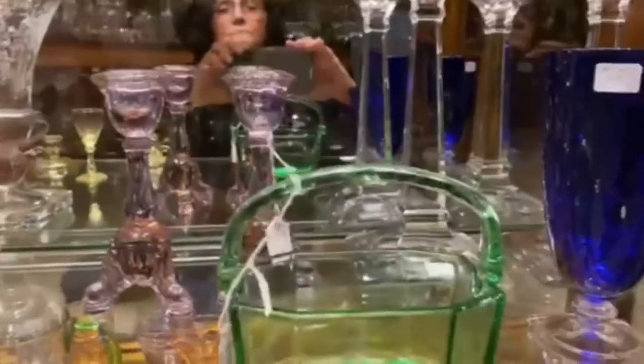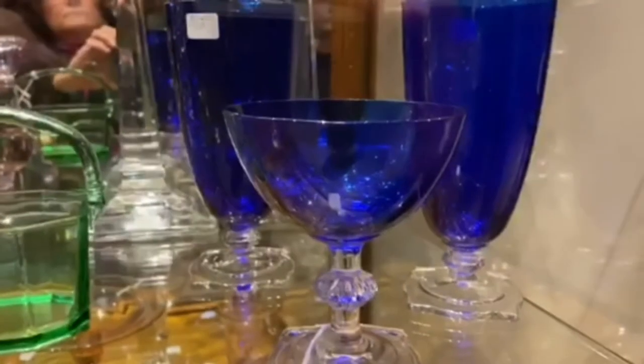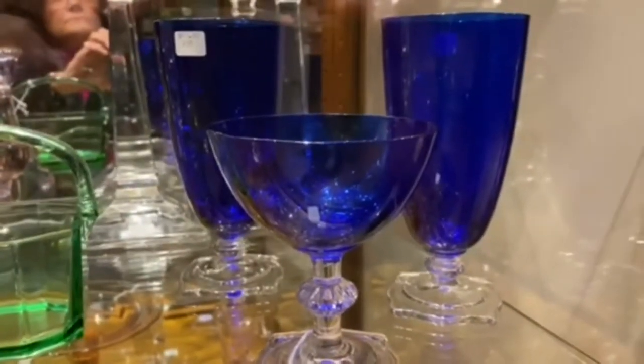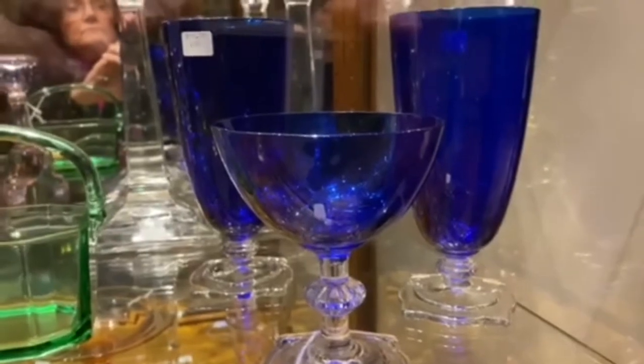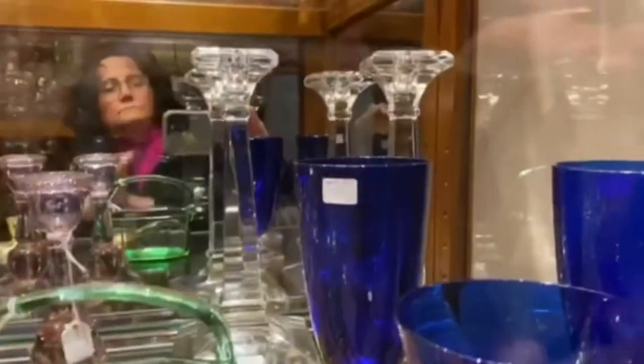Carcassonne high sherbet in cobalt blue, $30. Carcassonne footed sodas or ice teas, $65 a piece. Number 21 Aristocrat 9-inch candlesticks, $30 for the pair.